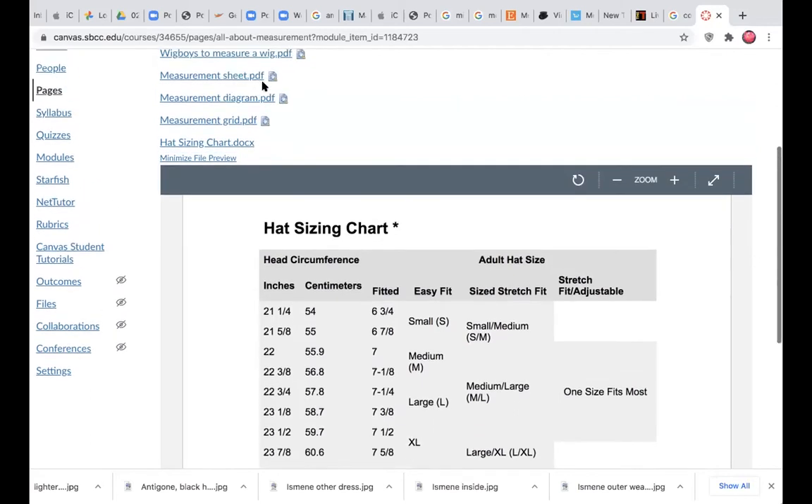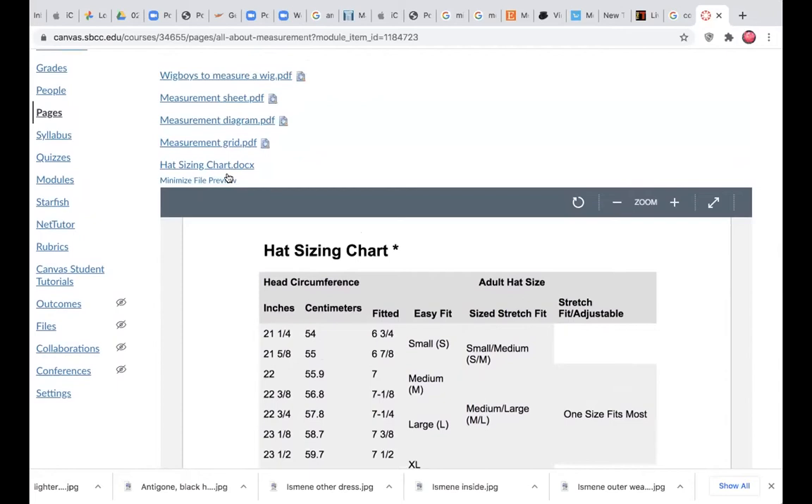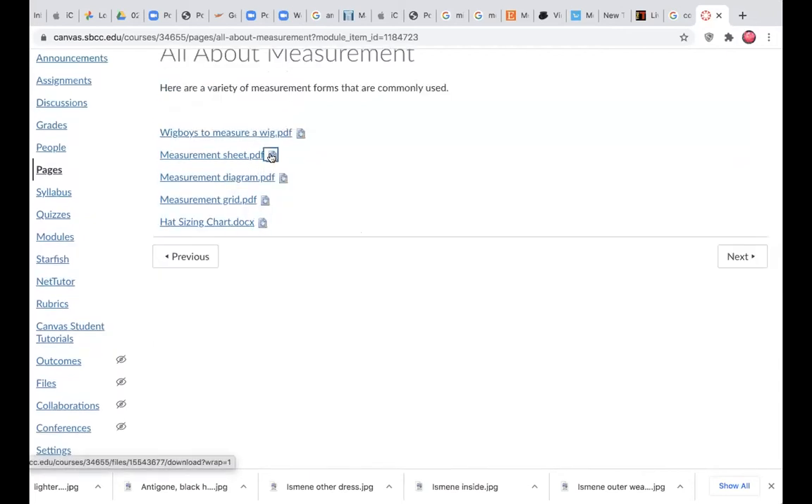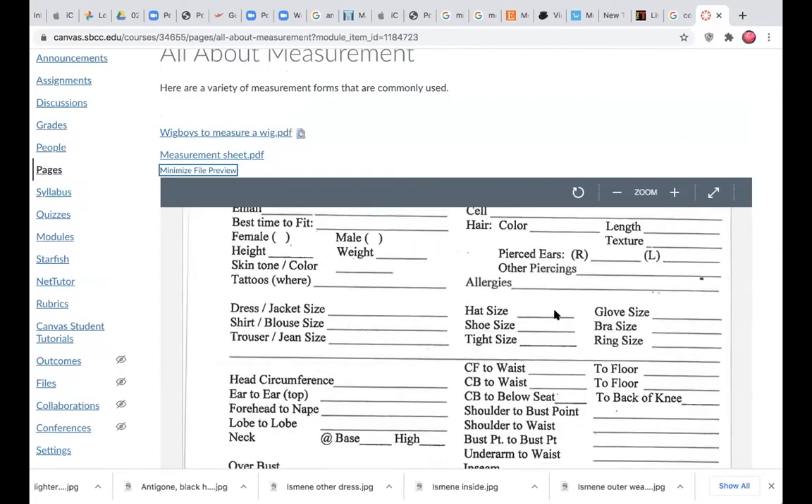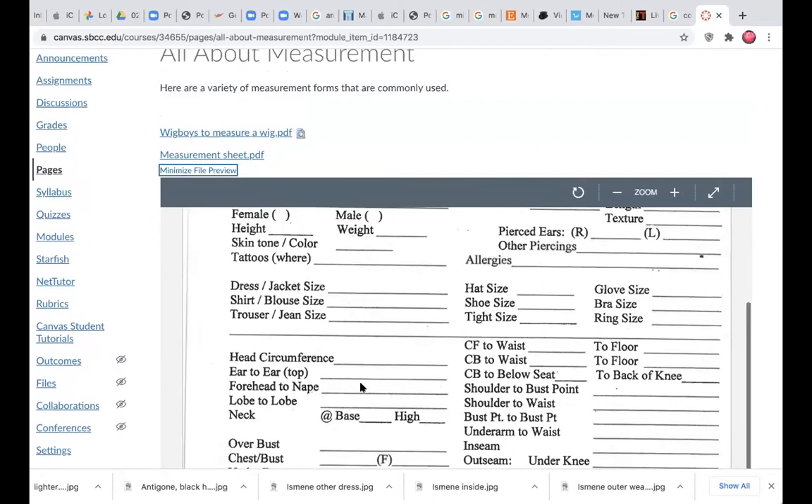When we go back to our measurement sheet, this is where hat size is recorded. We will do a head circumference, and you need to clarify whether it's for a wig or for a hat, because the wig measurement will give you a much greater circumference than a hat size measurement.